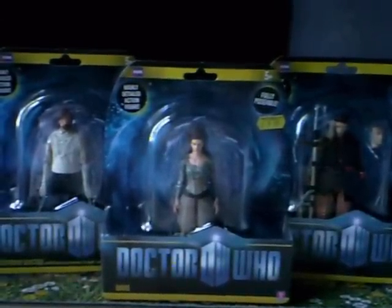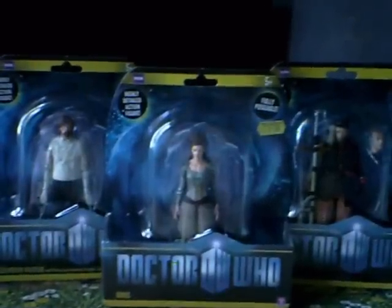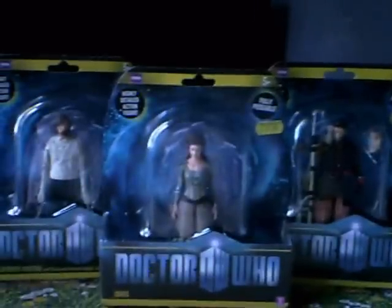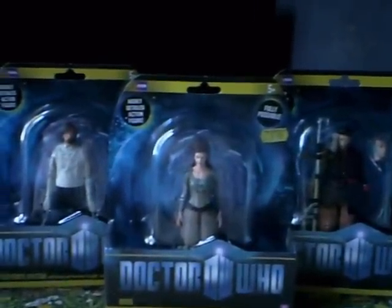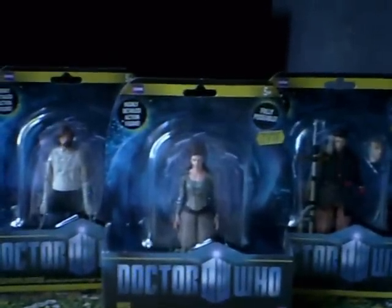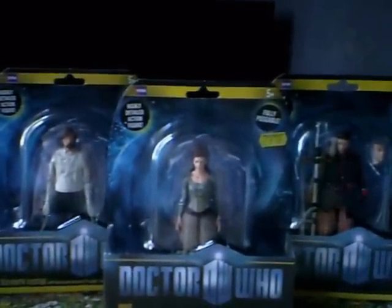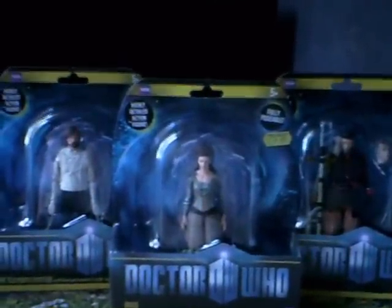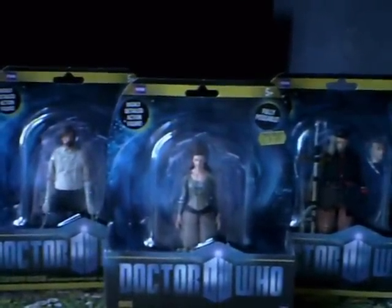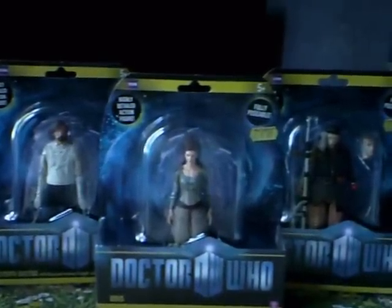I doubt I'm going to get the other variant of the Silence, which is the Wave 1B variant — the darker skin tone — because personally I think the Wave 1A variant with the more peach skin tone is better and I just think it's a waste of money. So I'm just going to get these figures opened and show you what they look like.